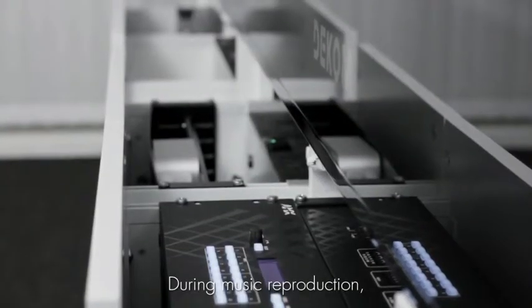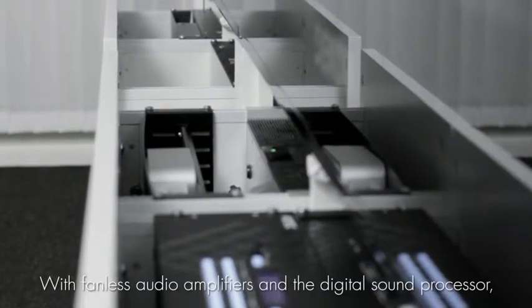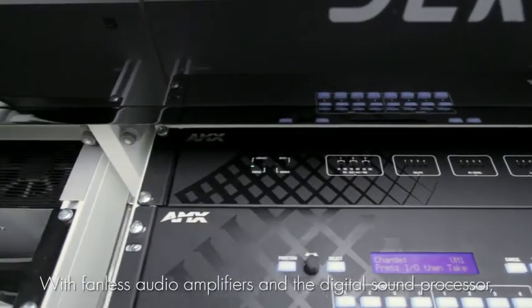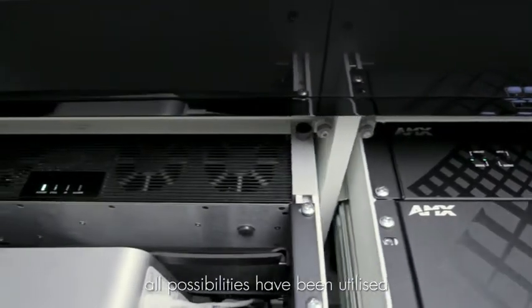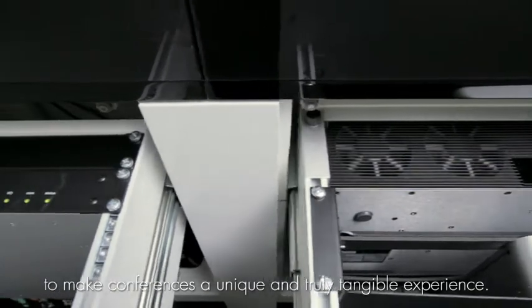The sound is further supported by an integrated subwoofer behind the glass, and a digital sound processor is used to make conferences a unique and truly immersive experience. There is much more to achieve a perfect sound experience and good voice reproduction — therefore, the DEKOM Media Presence Environment has a very effective acoustic installation to reduce echo within the room.